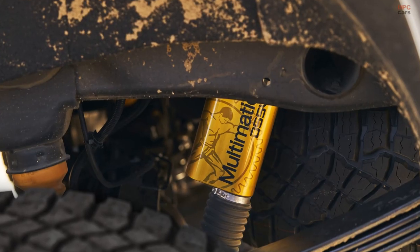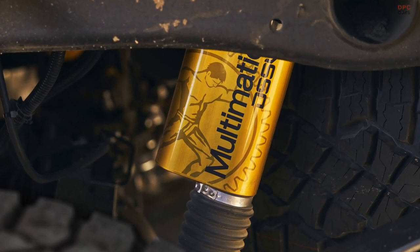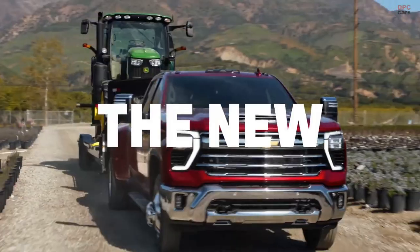The Multimatic DSSV dampers give the truck a smooth ride, elevating the suspension by about 1.5 inches in both the front and rear compared to other Silverado HD models.